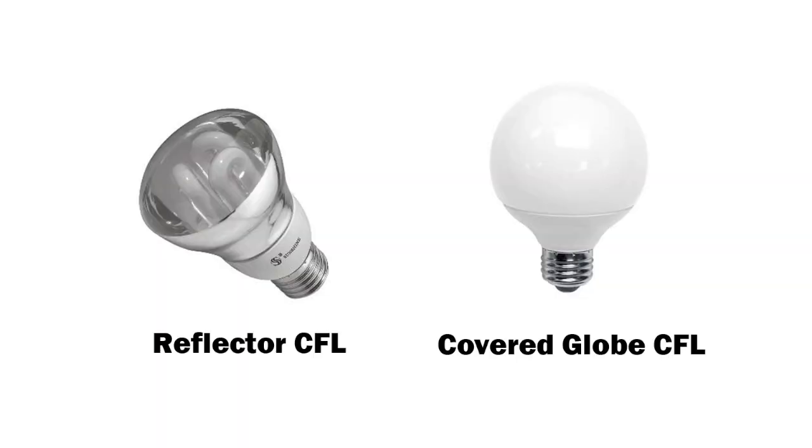Remember, if you're going to install a CFL in an enclosed or recessed fixture, make sure you buy one that specifically states it can be used for that purpose. Look for a reflector or covered globe CFL. Otherwise, the bulb's lifespan could be shortened by up to 25%.